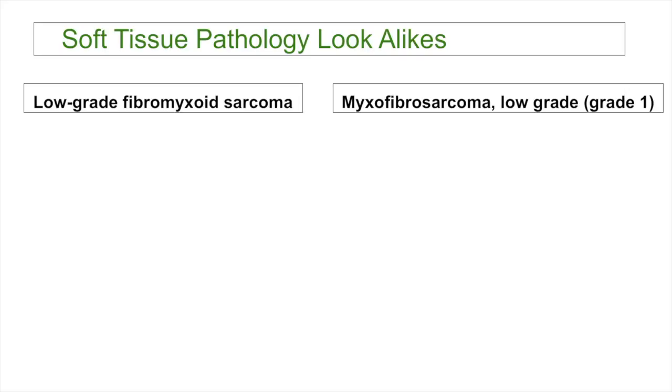Hi, I'm Jared Gardner, and today we're going to talk about important soft tissue pathology look-alikes. Low-grade fibromyxoid sarcoma, also known as Evans tumor, and myxofibrosarcoma, low-grade or grade 1.